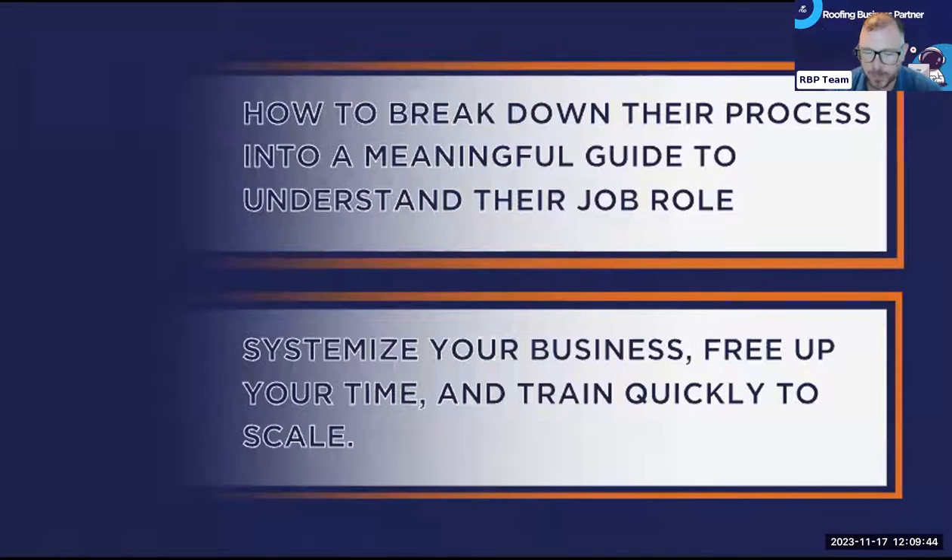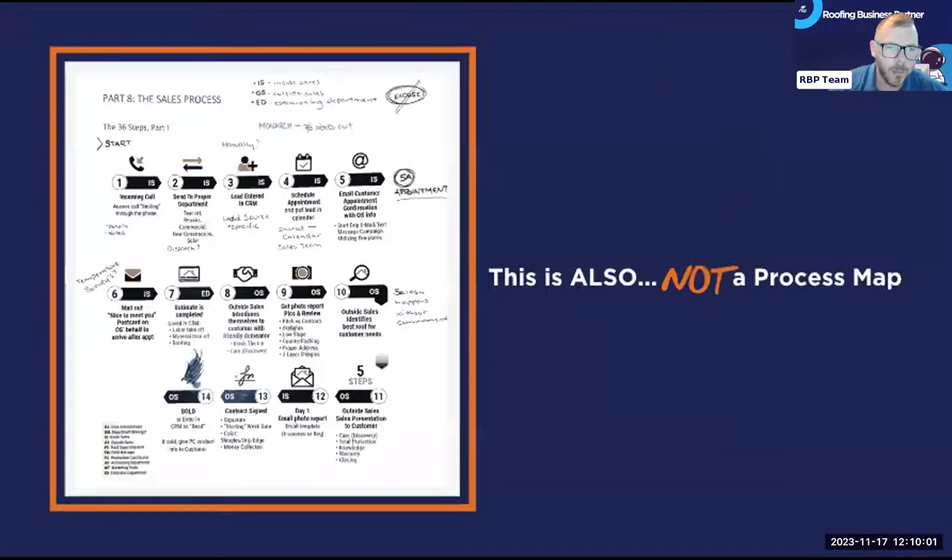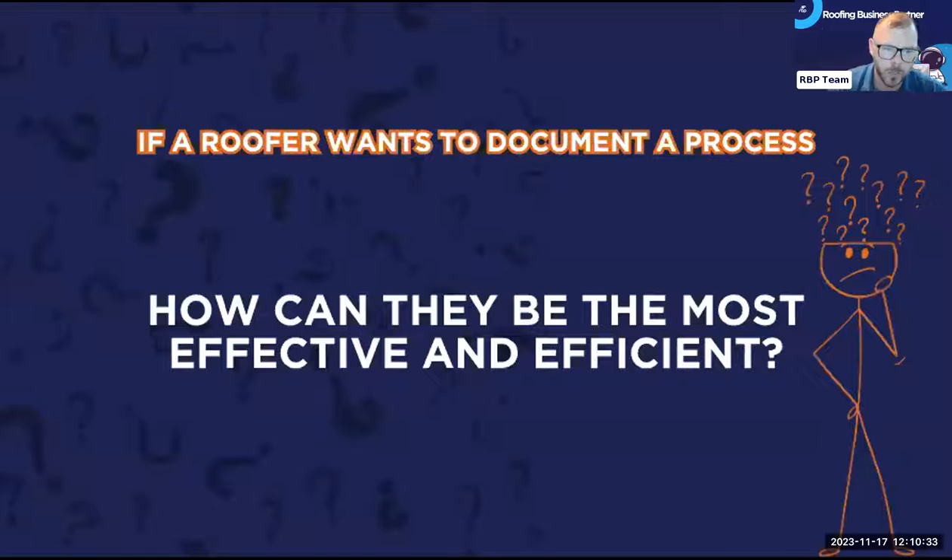I pulled a couple of examples of what is NOT a process map. This is something I saw on Facebook the other day when someone asked about the process for retail — this is not a process map, this is coloring. And this one from some good business friends of mine is also not a process map. It's very confusing — the numbering goes one, two, three, four, five then jumps around and restarts inconsistently. This creates confusion, and confusion always leads to failure.